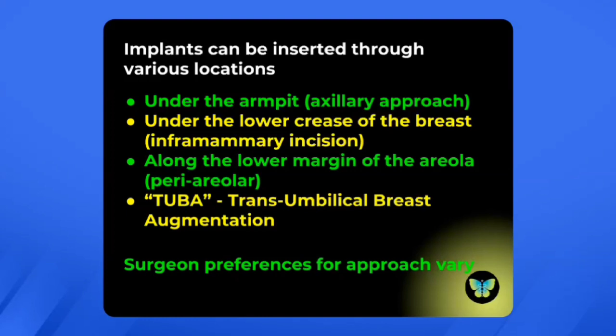Surgeon preferences for approach will vary according to what they've used, what their patients have liked, and the feedback they've received. Breast size and shape is a very individual thing — there isn't a right or wrong way to have this done, but there may be a right or wrong way for you. Get the information that you need, consult with a surgeon or maybe several surgeons, talk to friends who've had these procedures, and remember that if you didn't like something, you could revise this type of surgery.